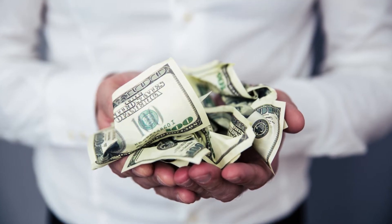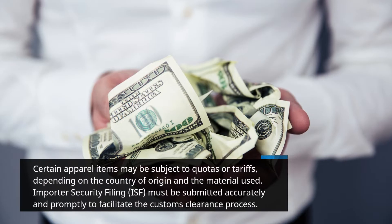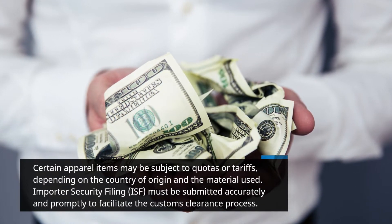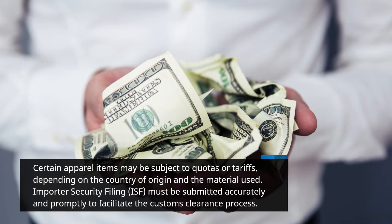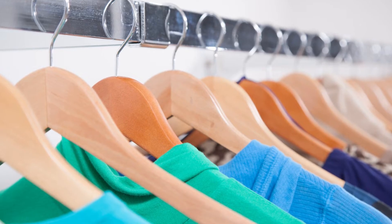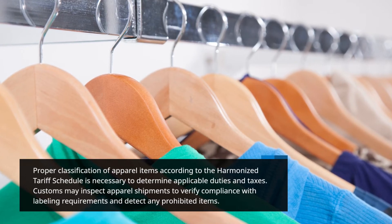Certain apparel items may be subject to quotas or tariffs, depending on the country of origin and the material used. Importer Security Filing must be submitted accurately and promptly to facilitate the customs clearance process. Proper classification of apparel items according to the harmonized tariff schedule is necessary to determine applicable duties and taxes.